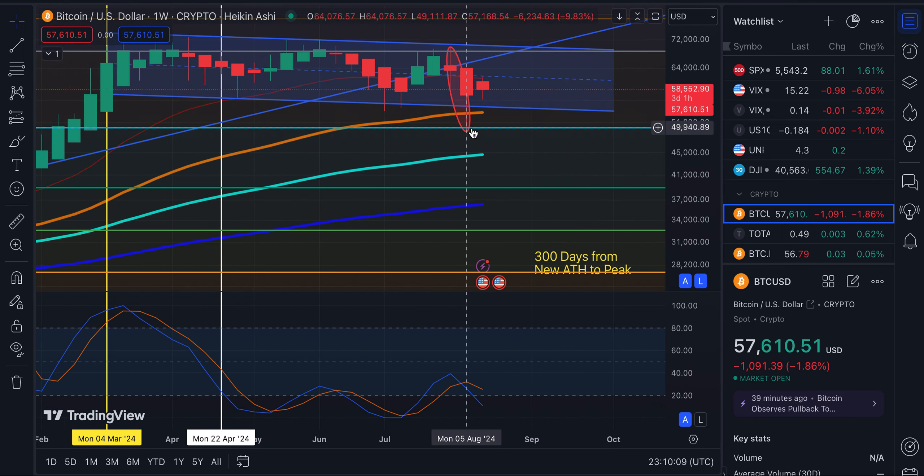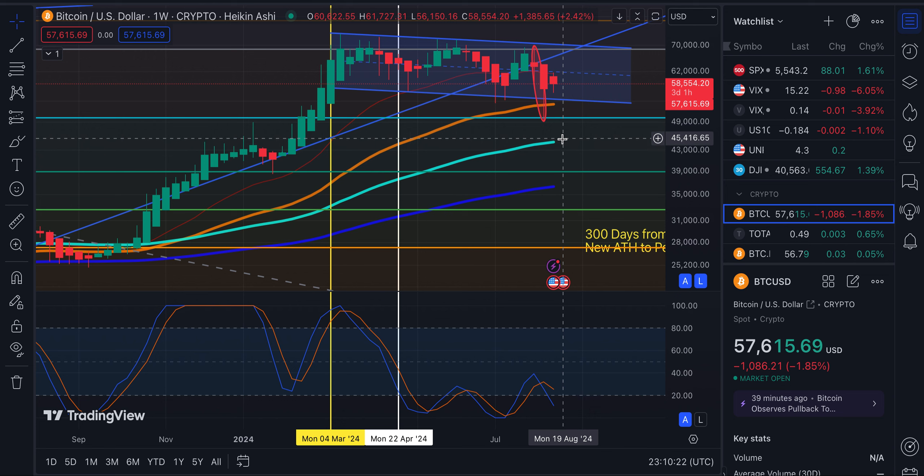If Bitcoin came down to the bottom of this channel again I wouldn't be surprised, but if it starts closing underneath, watch out — we could see Bitcoin possibly breaking under that Fib and getting even as low as 44-45k. There's price action support back there as well as the 100-week moving average. If we're having weekly candles closing underneath this channel, then you should watch out.